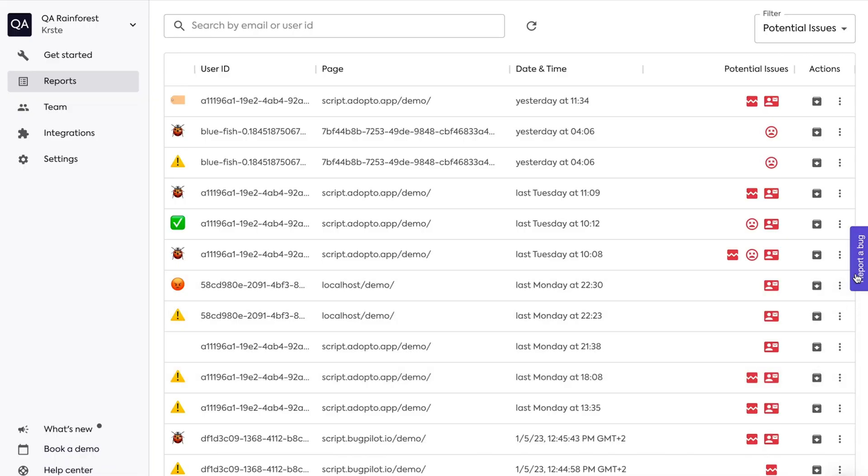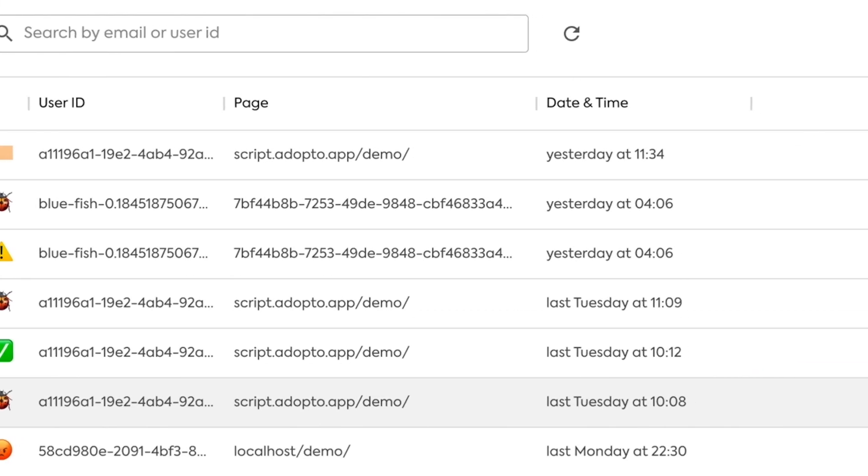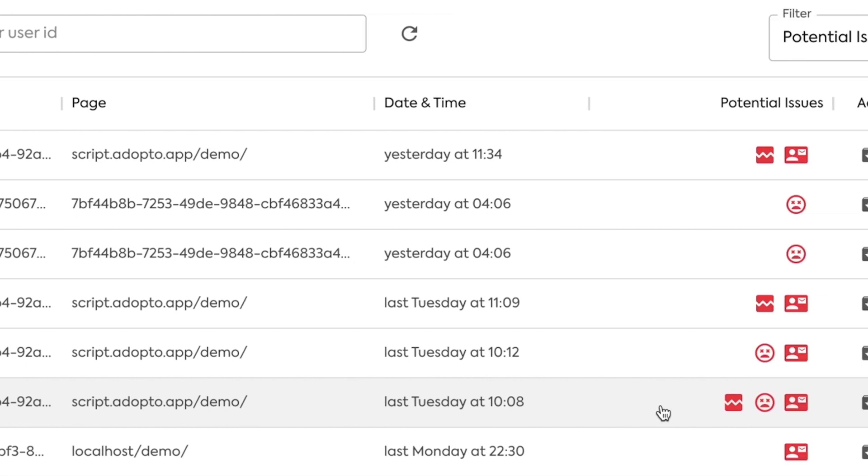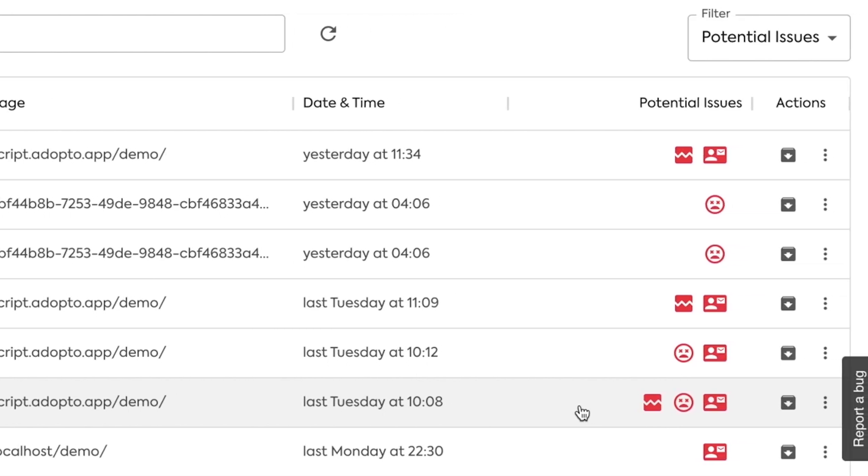Consider Bugpilot your personal bug detective because it'll identify and help you eliminate user-facing bugs fast. This is your trusty reports page. Each report is like a little bug crime scene — you'll see which users found the bugs, where they're crawling around on your site, and the time they started making trouble. It's like a whodunit, but not as creepy.